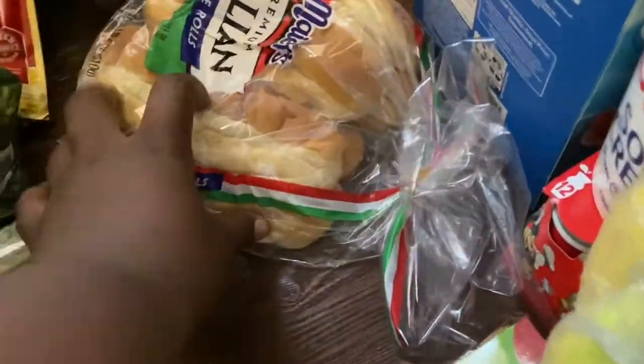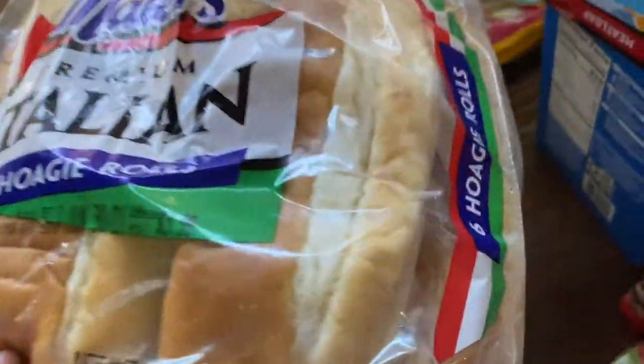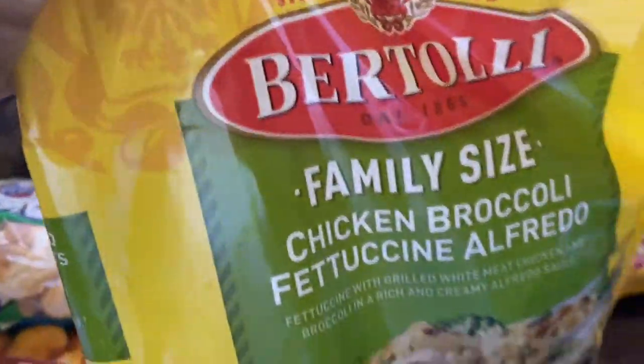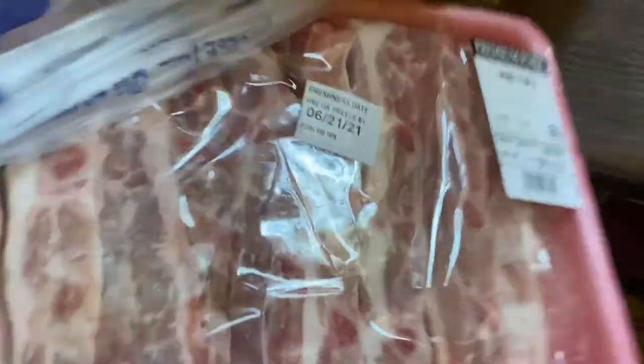Already showed you the taco stuff. Oh, the cucumbers — they all smashed, oh my gosh. We got some hoagie rolls and another bag of fritos. We have some red tips right here and fruit cups.